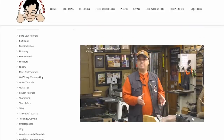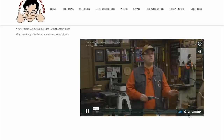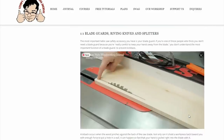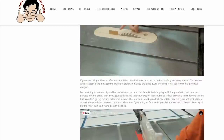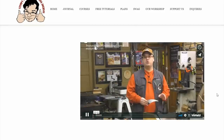For this sample course, we're taking our five-part table saw series that originally was released as YouTube videos, and we're re-editing it to create a course. So what's the difference going to be? The course is broken down into lessons, which are further broken down into shorter video segments. Everything is carefully laid out to be easy to follow, much like a class.